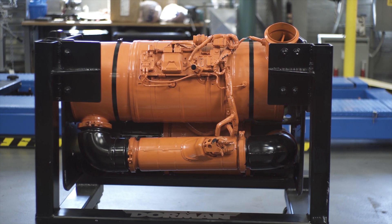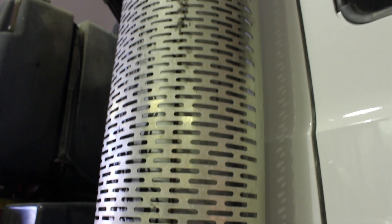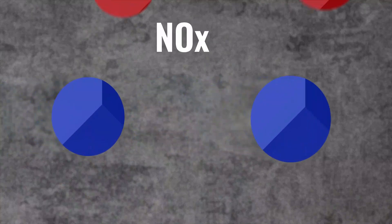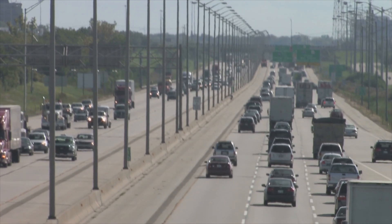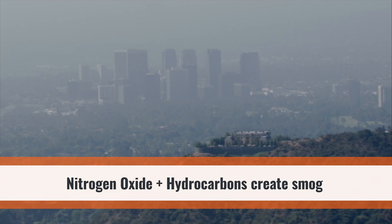They are equipped with sophisticated after-treatment systems to treat exhaust before it's released into the atmosphere. In the 1990s, the Clean Air Act enforced regulations on diesel pollutants like nitrogen oxides, also known as NOx. Nitrogen oxide contributes to air pollution by combining with hydrocarbons in the presence of sunlight to form ground-level ozone, which leads to smog.